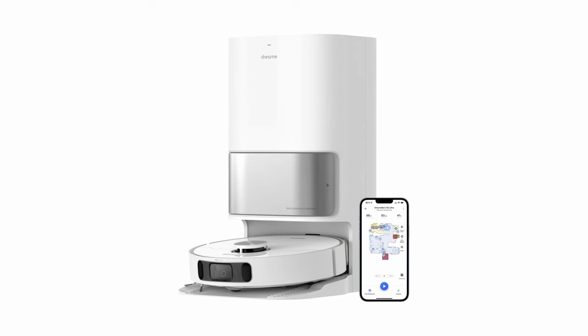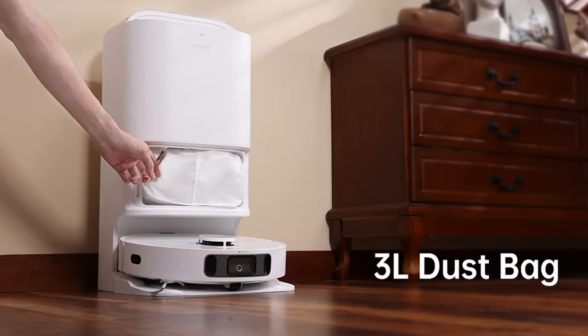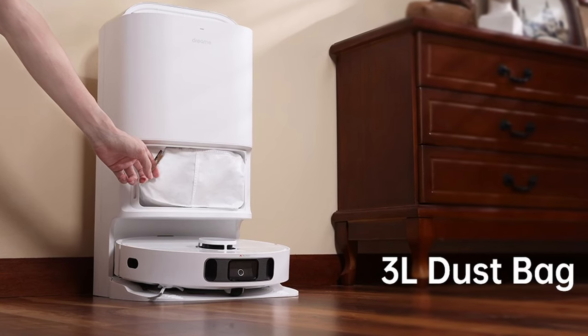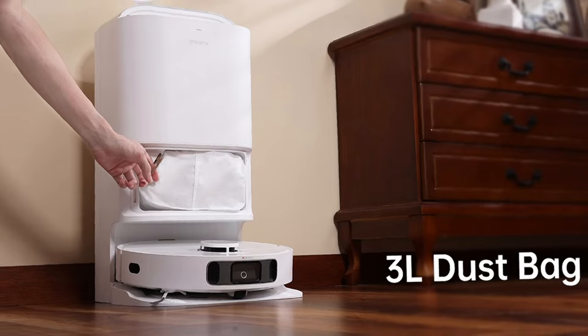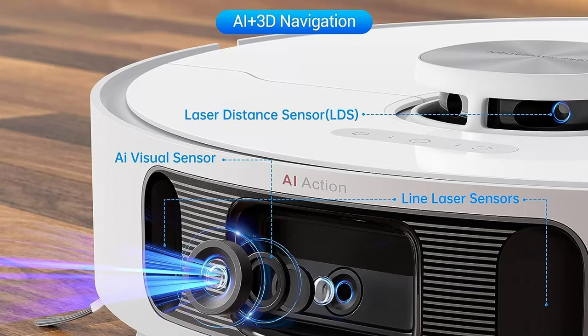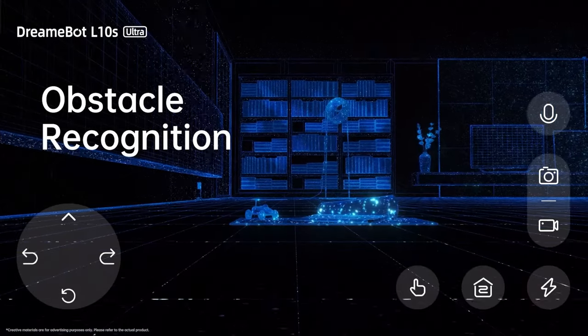The DreamTek L10S Ultra Robot Vacuum and Mop Combo — what makes this robot a superstar in the cleaning world? First off, feast your eyes on its stunning design. This robot is like no other. It comes with an automatic dust collection system that empties into a massive 3-liter dust bag, allowing you to enjoy up to 60 days of hands-off cleaning. Using advanced AI navigation, it learns your home, adapts its cleaning strategies, and effortlessly maneuvers around obstacles, different floor types, and rooms.